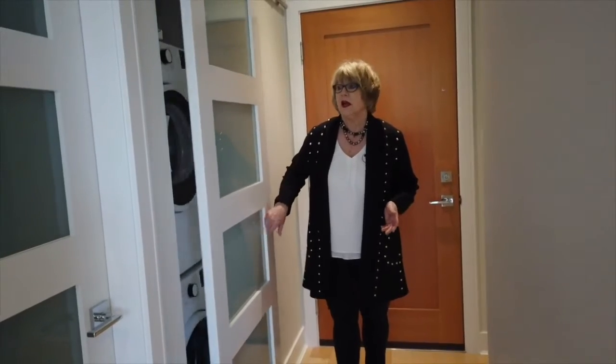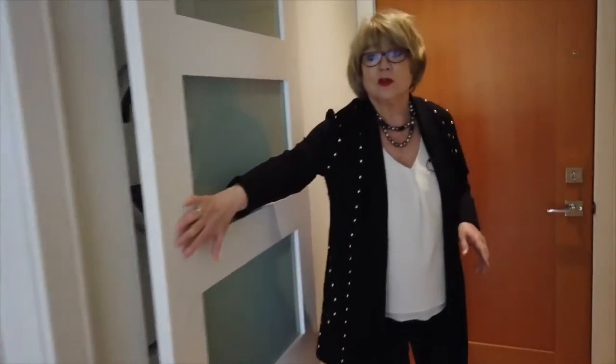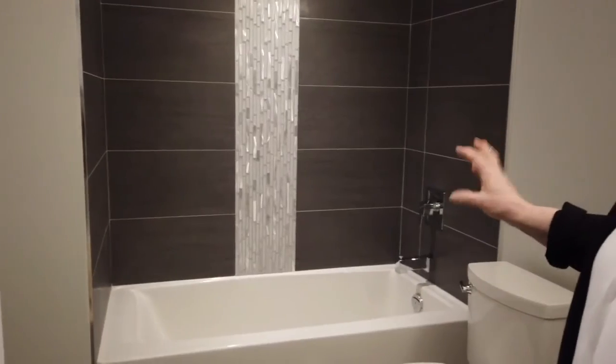In keeping with the efficient layout of this condo, here is your stacking washer and dryer. Coming around the corner, we've got the hall closet — again, beautiful doors keeping the light going. And that moves us into the main bathroom, where we've got the tub, and they've kept the beautiful complementing tile going throughout.